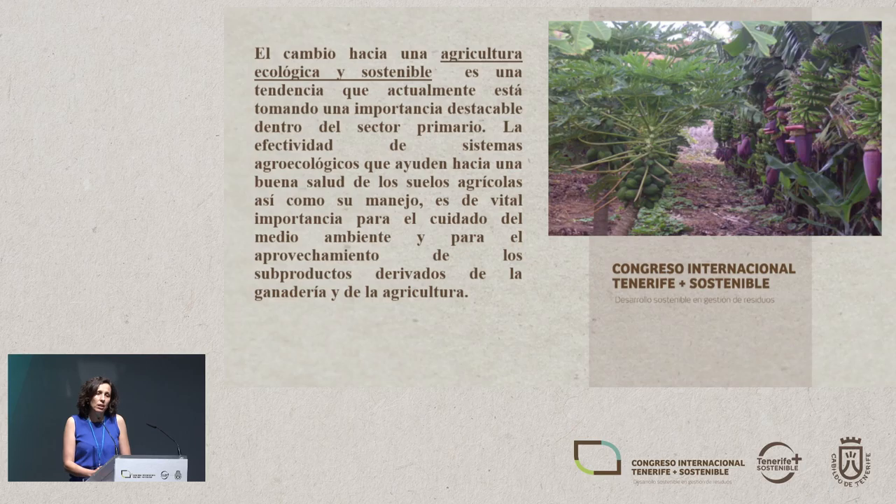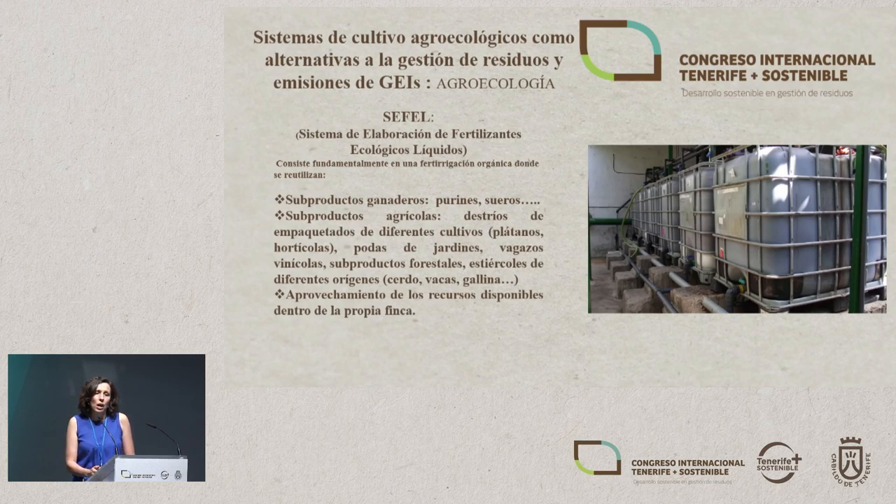Agrobiology and environment is an important issue. We've heard time and time again that we need to move towards organic and sustainable farming, which is becoming important in the primary sector. The effectiveness of agricultural systems towards good soil health and the way they're handled is of vital importance to look after the environment and to use subproducts arising from livestock and farming. One of the systems we're developing as a research group is an agroecological system to reduce the issues of greenhouse gases.